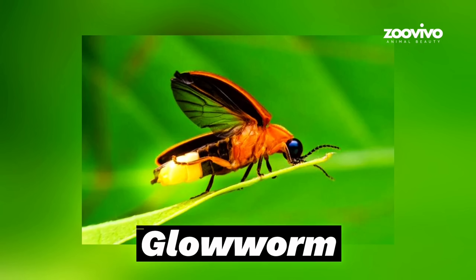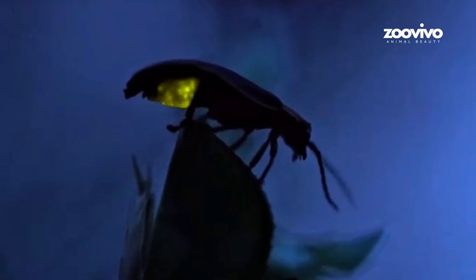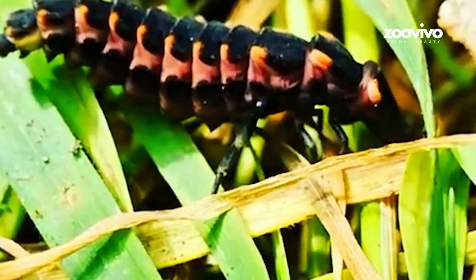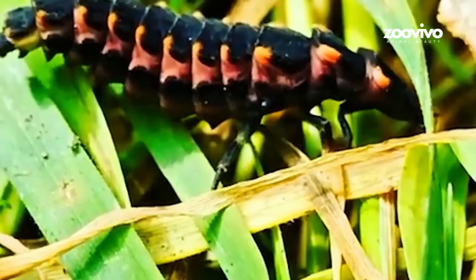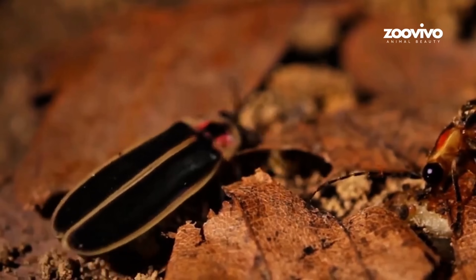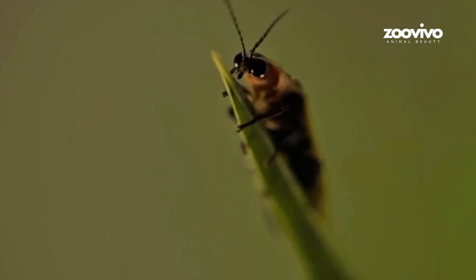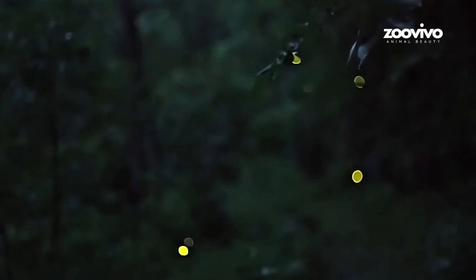Number 5: Glowworm, the Living Trap Light. These bugs live in mud — you can barely see them. But at night, they glow. They stick their heads out and shine bright green. Other bugs see the light and come closer, thinking it's something tasty or a friend. But surprise — snap! The glowworm has big jaws and grabs the bug, dragging it into the mud. If danger comes close, the glowworm turns off the light and hides. Glowing to hunt. Hiding to live. Pretty smart for something the size of your pinky nail.